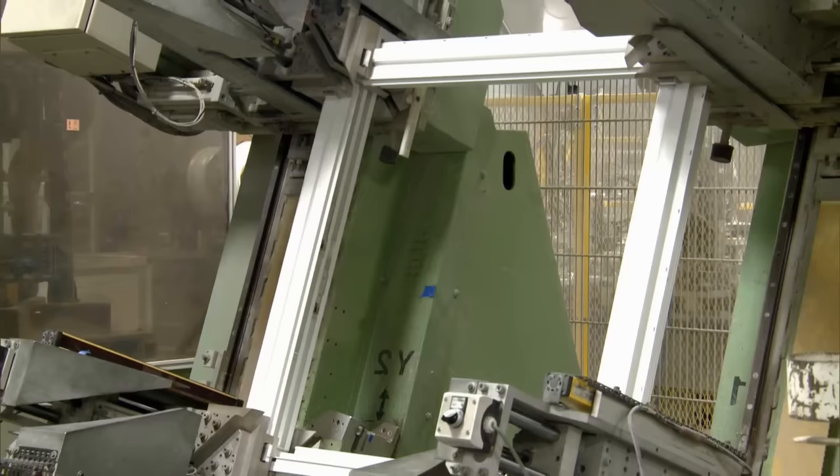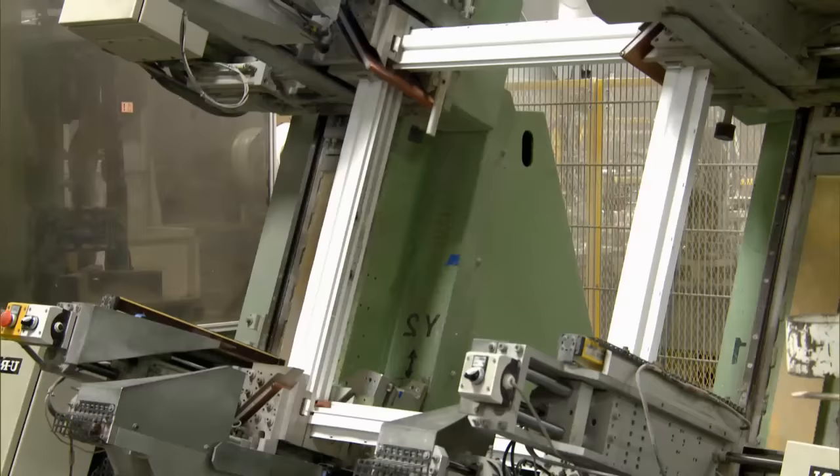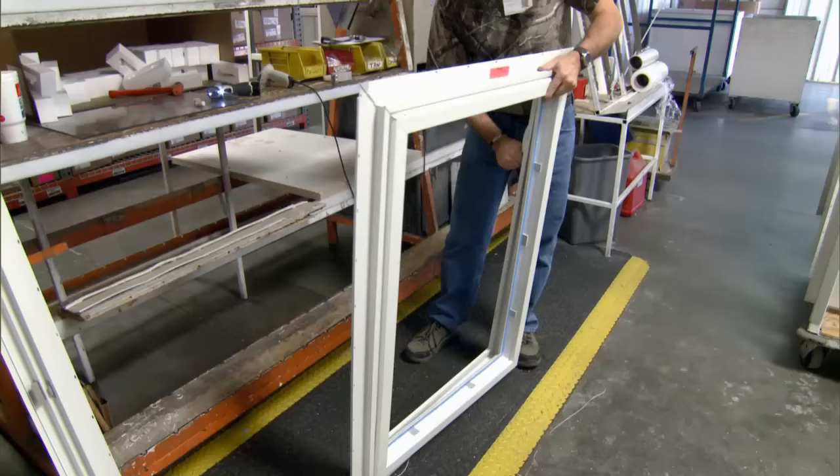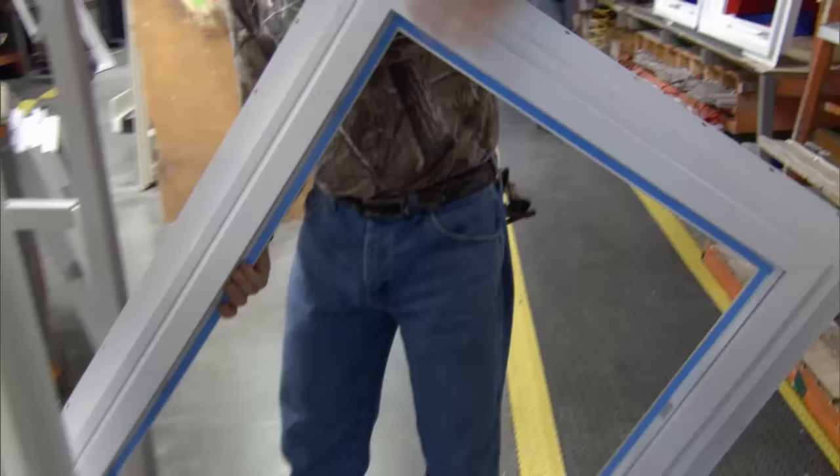Again, the welding is done on four-point welders. Once the mainframes have been welded and the sash have been welded, the two are assembled together and moved into the inspection area. After the pieces have been inspected, they are now ready to be shipped to an area of the plant where the insulated glass units will be installed in the products.